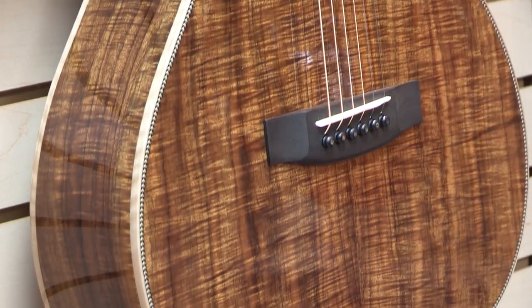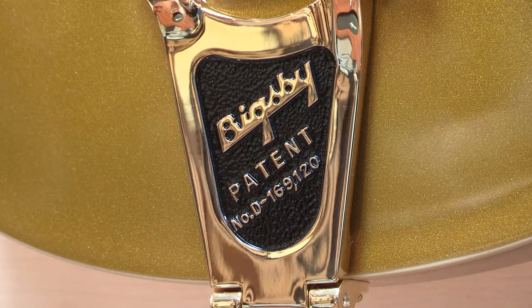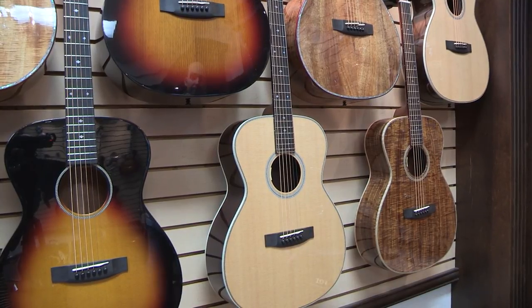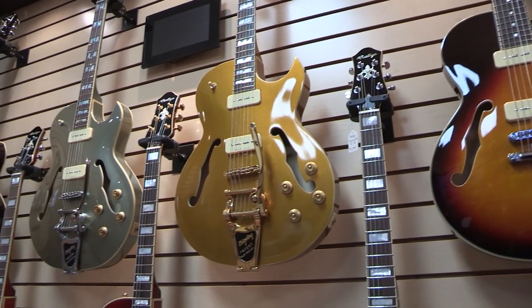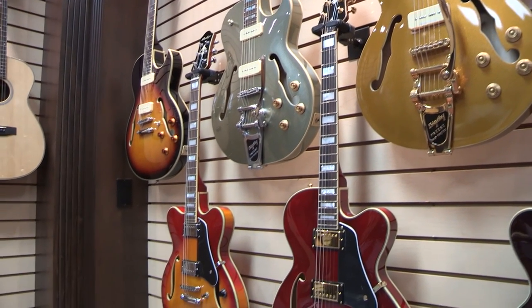Then we ship the blank off to our partner factory in South Korea where CNC, routing, paint, and the basics of the body build are done. Then we have that brought back to North Vancouver for the final steps of our manufacturing process, which are final assembly, setup, hardware installation, and all the fretwork — which is what makes these guitars so incredible when you pick them up and play them.